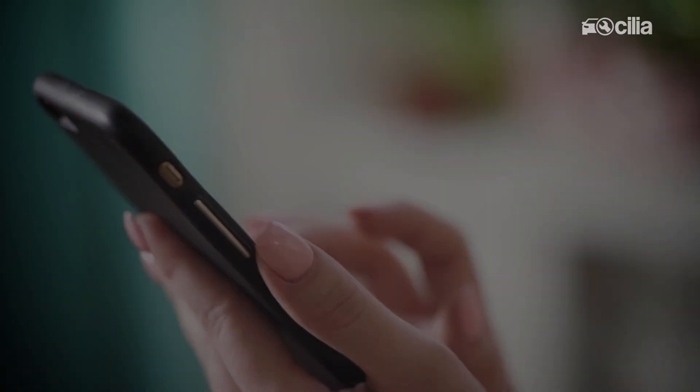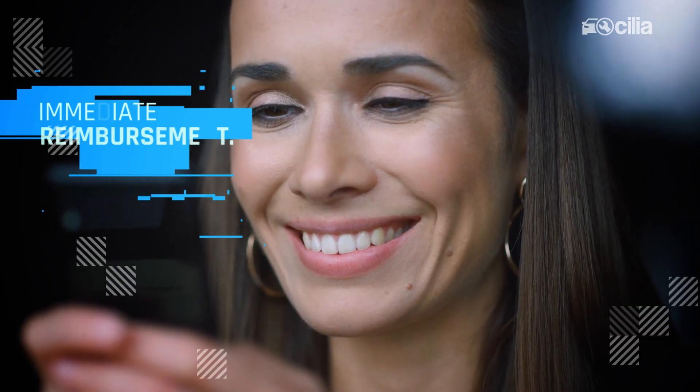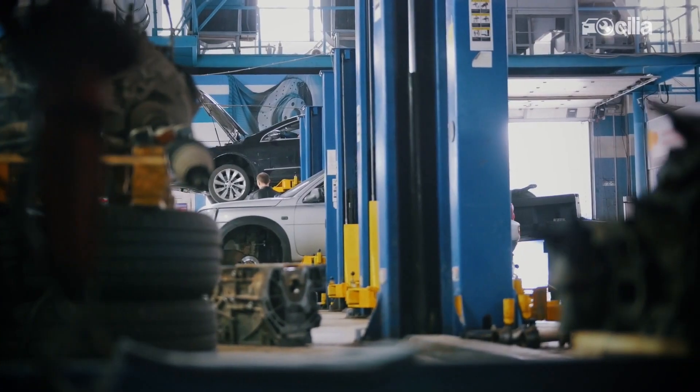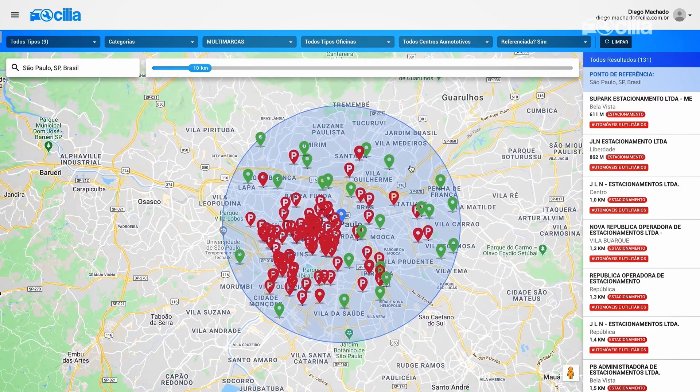For example, the insured has access to the repair costs and receives a proposal for immediate reimbursement for the loss. Another option is taking the vehicle to a repair shop suggested by the application. The suggestion of the best repair shop is based on location, availability, and rating.